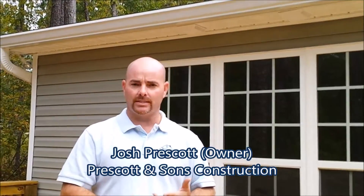I'm Josh with Prescott & Sons. Behind me is another sunroom with a sitting room, and also a big deck that we added onto the back of the home.